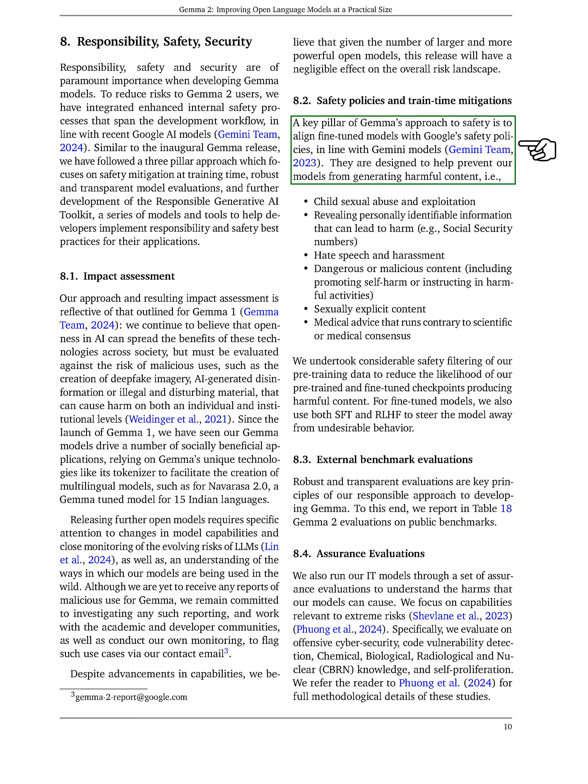Regarding safety, we align our fine-tuned models with Google's safety policies to prevent harmful content generation, such as child exploitation, revealing personal information, hate speech, and dangerous advice. We have filtered our training data to minimize the risk of harmful outputs and employed techniques like supervised fine-tuning and reinforcement learning to guide the models away from undesirable behaviors. We prioritize robust evaluations in our development of GEMMA, reporting our findings on public benchmarks. We also conduct assurance evaluations to understand potential harms, focusing on extreme risks like offensive cybersecurity and code vulnerability detection.